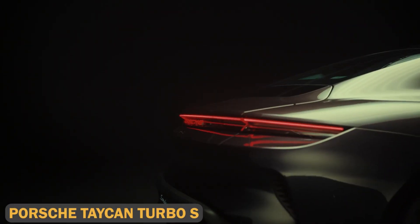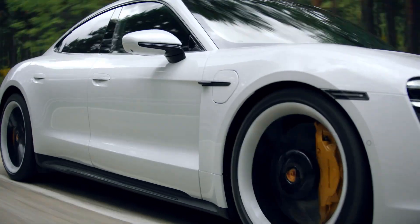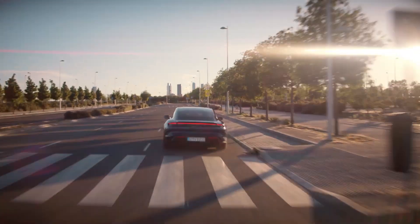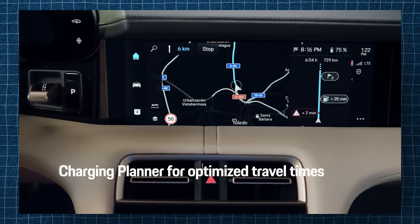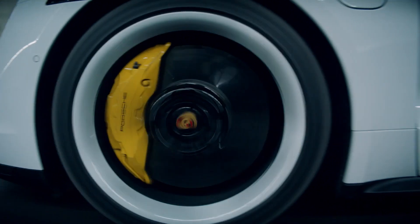The Porsche Taycan Turbo S is a game-changer in the electric sports car category. It comes with two electric motors producing a staggering 750 horsepower and 774 lb-ft of torque. This allows the Taycan to sprint from 0 to 60 miles per hour in just 2.6 seconds, making it one of the fastest electric cars on the market. Its 93 kWh battery provides a range of 212 miles and can be charged to 80% in just 15 minutes using a 350 kW fast charger.